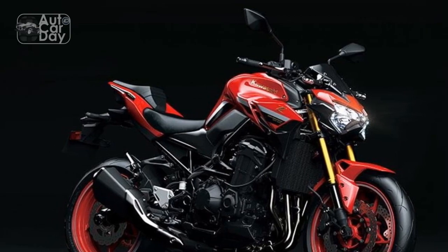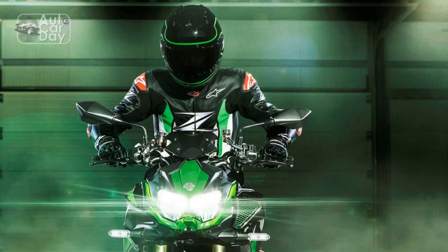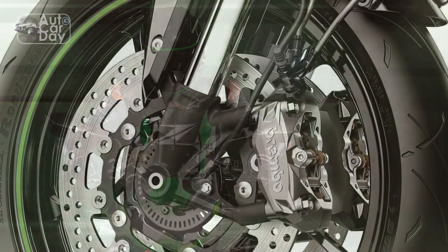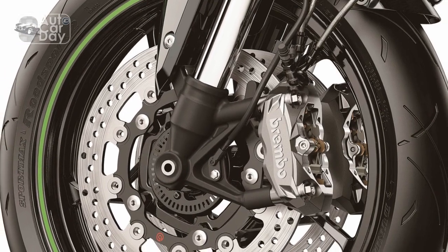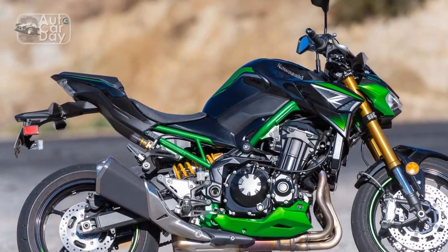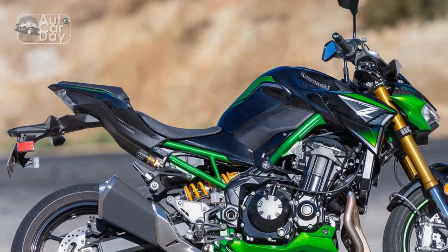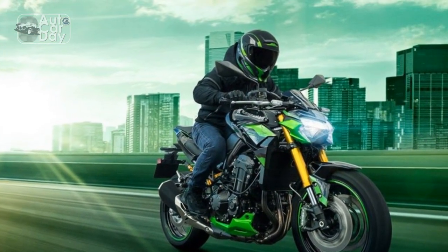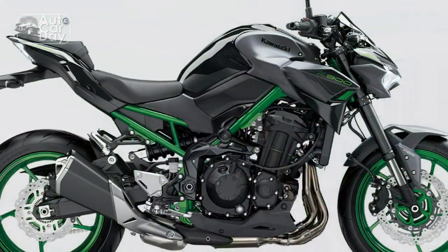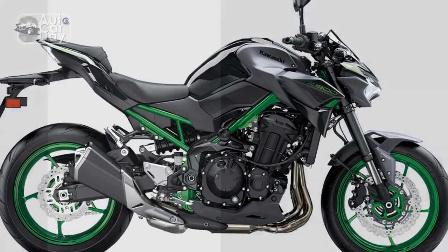Pros. 1. Powerful performance: the Kawasaki Z900's 948 cubic centimeters inline four-cylinder engine delivers impressive horsepower and torque, resulting in exhilarating acceleration and high top-end speeds. It's a bike that can easily satisfy the craving for speed and excitement. 2. Striking design: the aggressive Sugomi design philosophy lends the Z900 a visually captivating presence. Its sharp lines, exposed trellis frame, and LED lighting create a distinctive and modern aesthetic that stands out on the road.